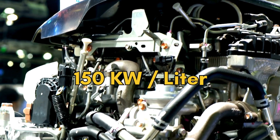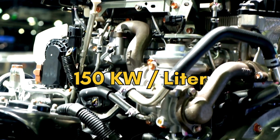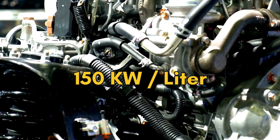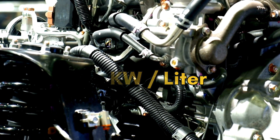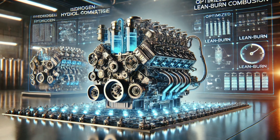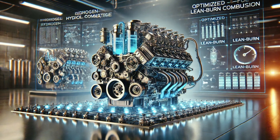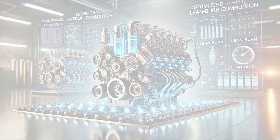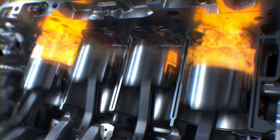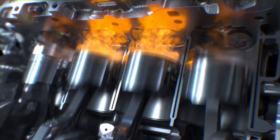Let me tell you why this engine is a total game-changer. Imagine an engine that delivers a jaw-dropping 150 kW per liter — right up there with some of the most powerful racing engines out there, bringing electrifying speed and performance to the track. Unlike most hydrogen engines that rely on lean burn combustion, this one is engineered with a mild lean burn strategy, delivering a perfect mix of power, efficiency, and safety, keeping the fuel-air ratio optimized for maximum output.